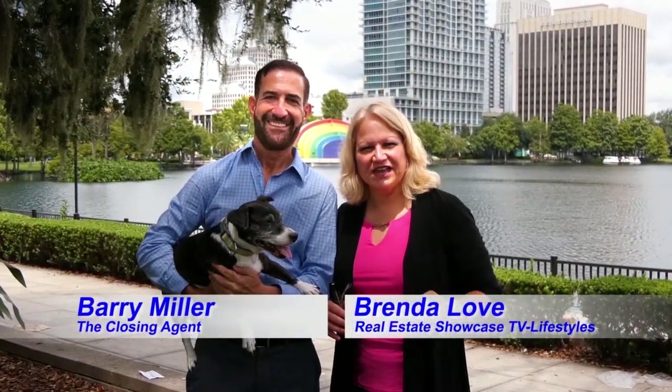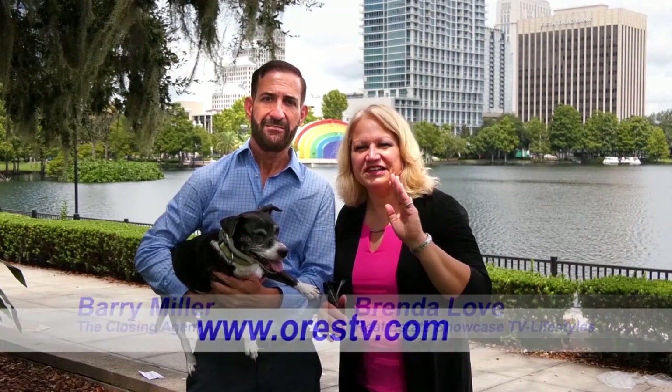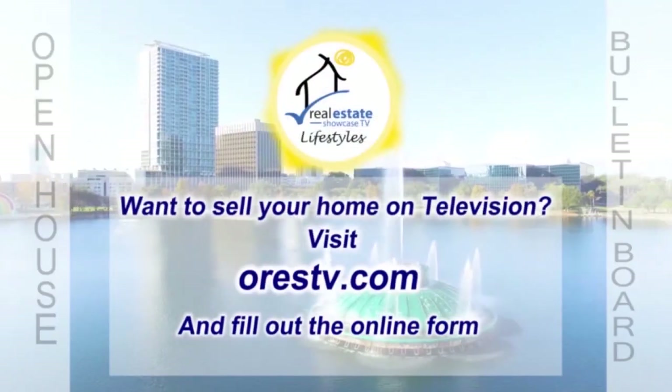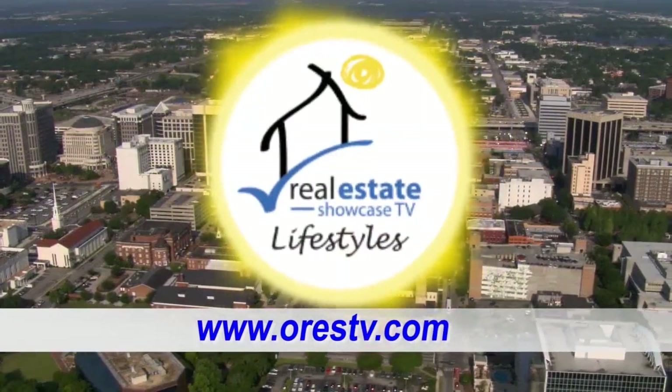Welcome to Real Estate Showcase TV Lifestyles. I'm Brenda Love, and I'm Barry Miller. We've got the latest in listings and great title and closing tips for you, and the open house bulletin board. Don't you dare go away, because the home of your dreams is coming up next.